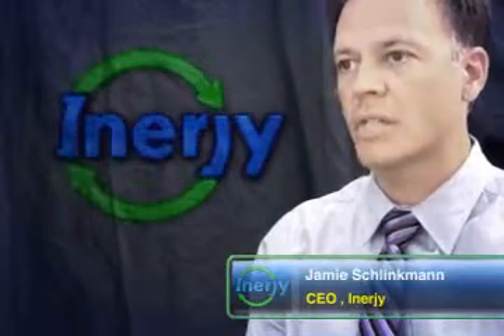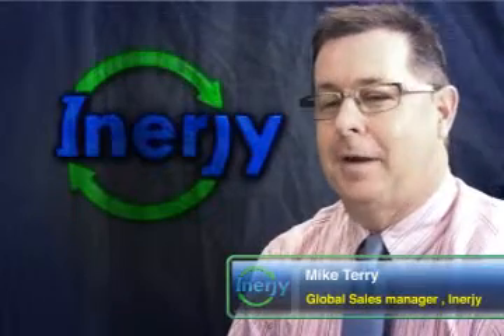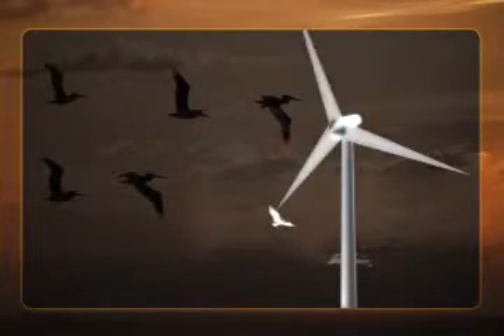Ecovirt's straight blades and vertical axis configuration solved this problem. Wind turbines are stigmatized with the notion that they negatively impact birds — blades are moving at speeds as high as 200 miles an hour and they're not in the birds' field of view.